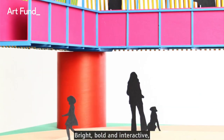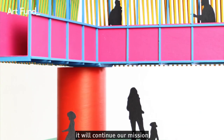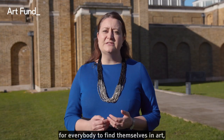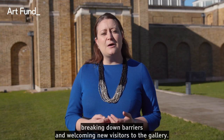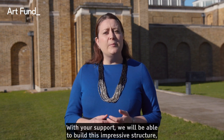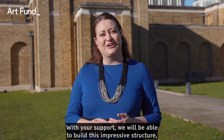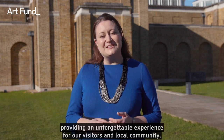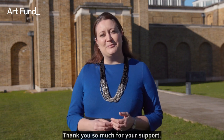Bright, bold and interactive, it will continue our mission for everybody to find themselves in art, breaking down barriers and welcoming new visitors to the Gallery. We really need your help to make it happen. With your support we will be able to build this impressive structure, providing an unforgettable experience for our visitors and local community. Thank you so much for your support.